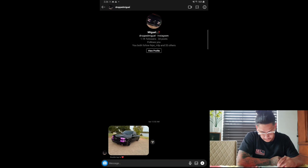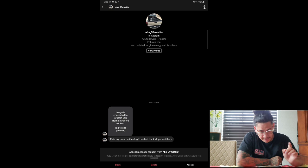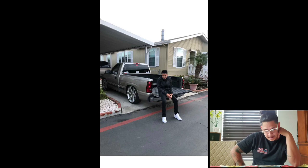Next one we got is NBS_99_martin. He says: 'Rate my truck for the vlog — hardest truck blogger out there.' I appreciate that, bro. I don't believe I am, but I love when my subscribers hype me up. It looks like you got an NBS cat eye, leveled, 24s. Sick truck, bro. Can't wait to see what else you're going to do to it. Give this truck a seven.